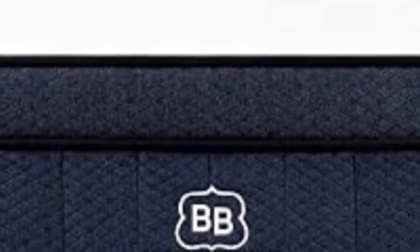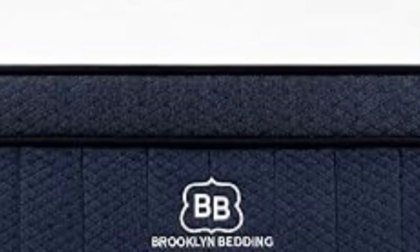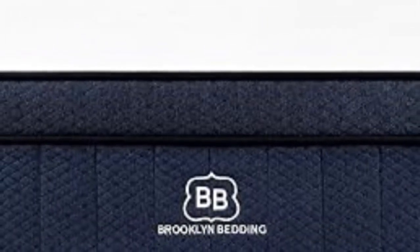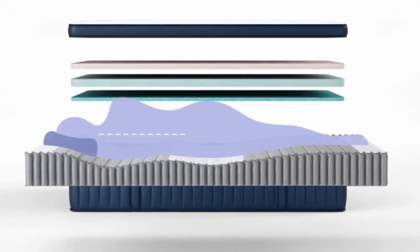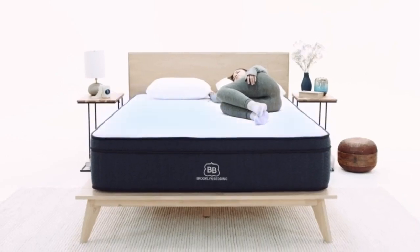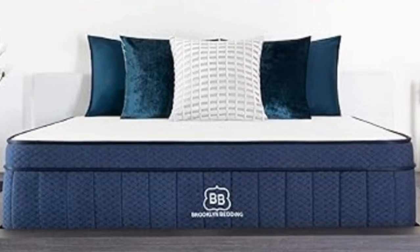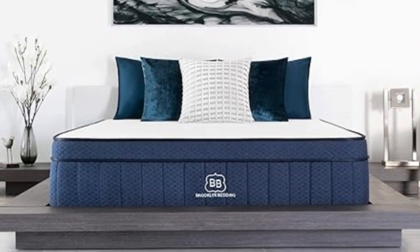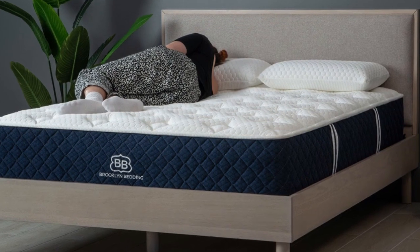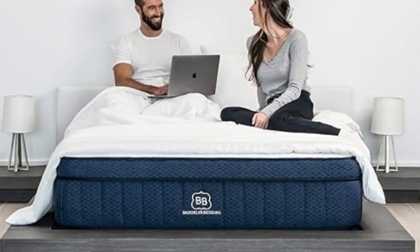What we love about the Signature Hybrid: It comes in multiple firmness options. We reviewed the medium model specifically, which works very well for back sleepers and average-weight combination sleepers, thanks to its middle-of-the-road firmness that combines equal amounts of comfort and support. It also earned a good score on our edge support test — strong edge support means the perimeter of the bed will do a great job supporting your weight, even as you sit or lie on it.